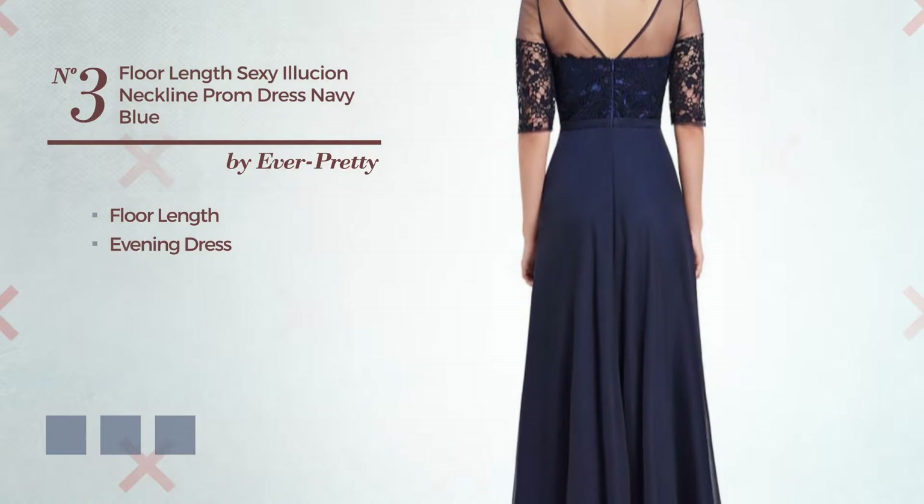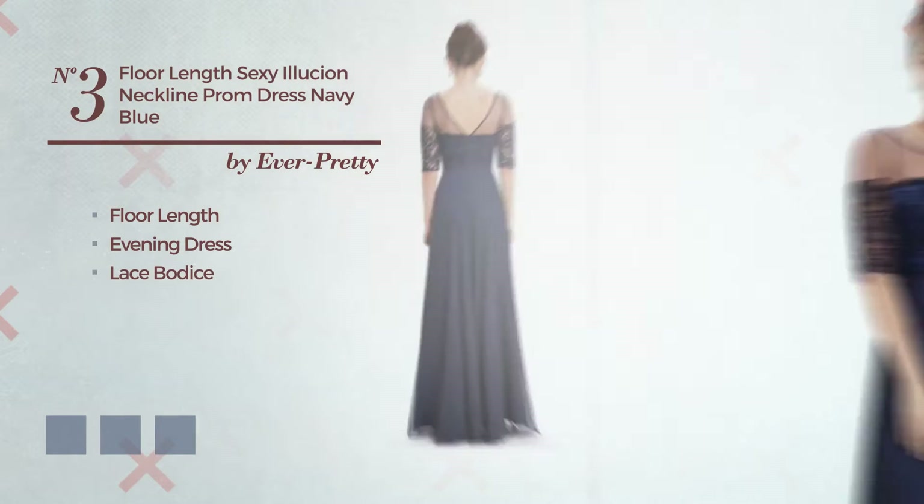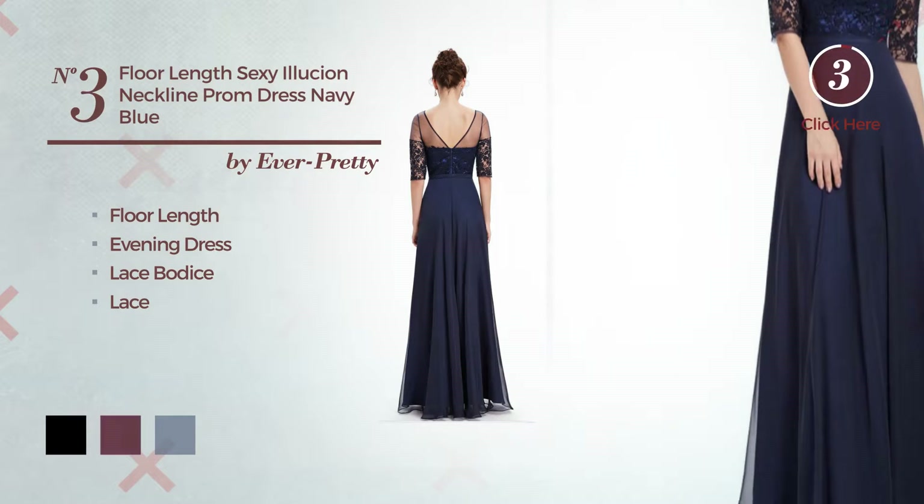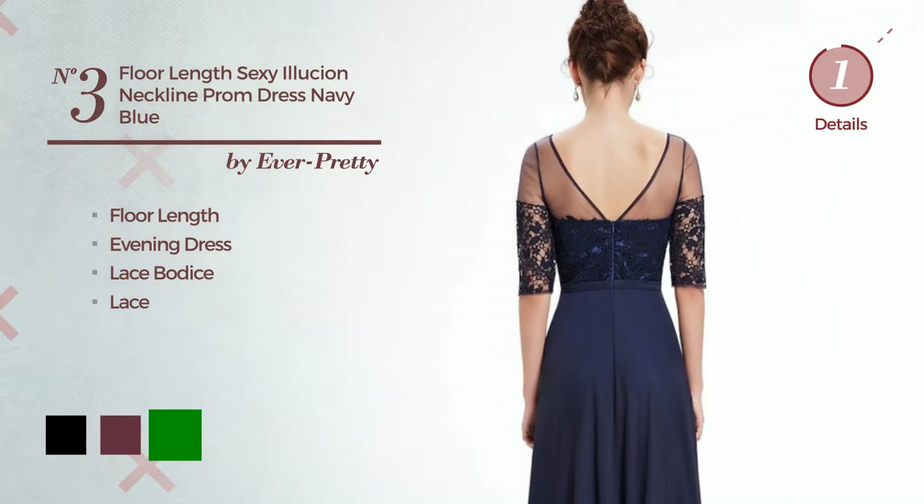Number three: an elegant floor-length evening dress including a lace bodice, detailed with lace. Available in eight color variations, for example black, burgundy, and green.